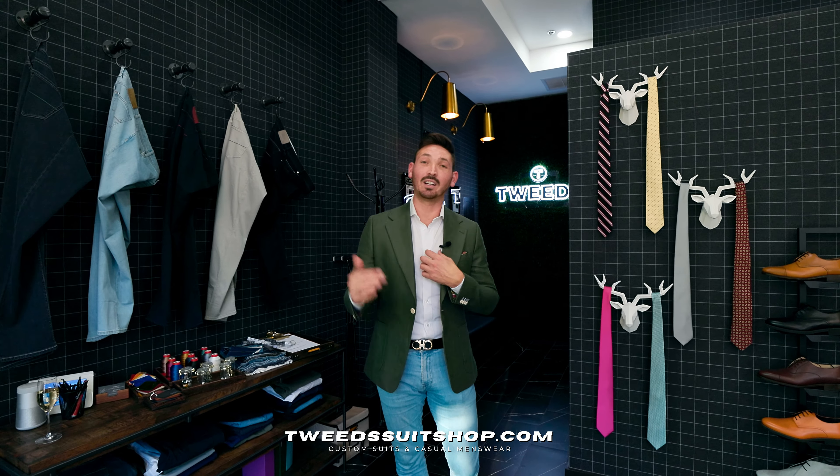This time I have the gray and purple glenplaid jacket on, untucked with a navy shirt. Last up, another white dress shirt with just a clean linen beige sport jacket on.